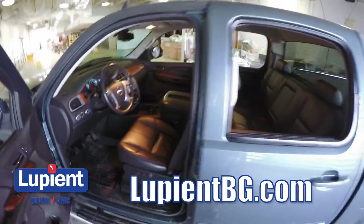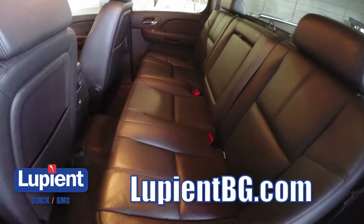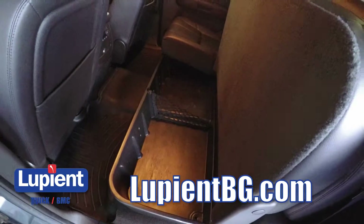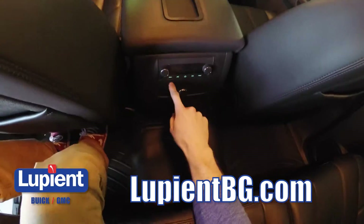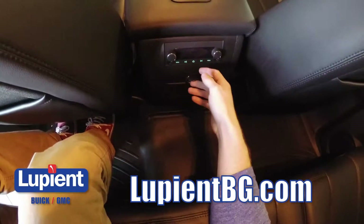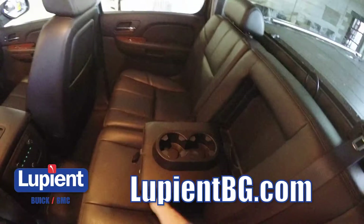Now let's take a look at the back seat. In the back, you've got the same really great leather you saw up front. These seats fold up and you've got some extra storage down there. Taking a seat back here — it's nice and roomy. We've got some radio buttons back here and a couple of headphone jacks, and there's also a 12-volt power outlet right under there. Really nice rear seats, and a nice armrest with some cup holders.